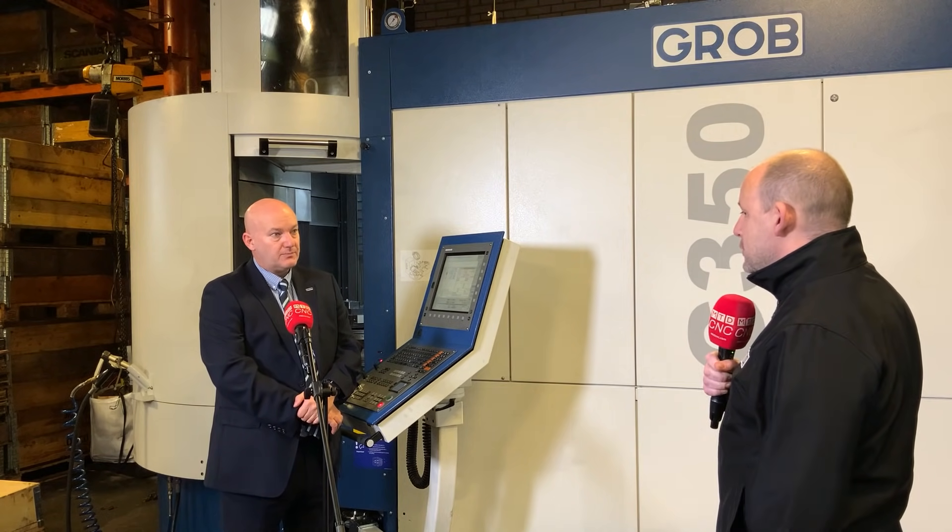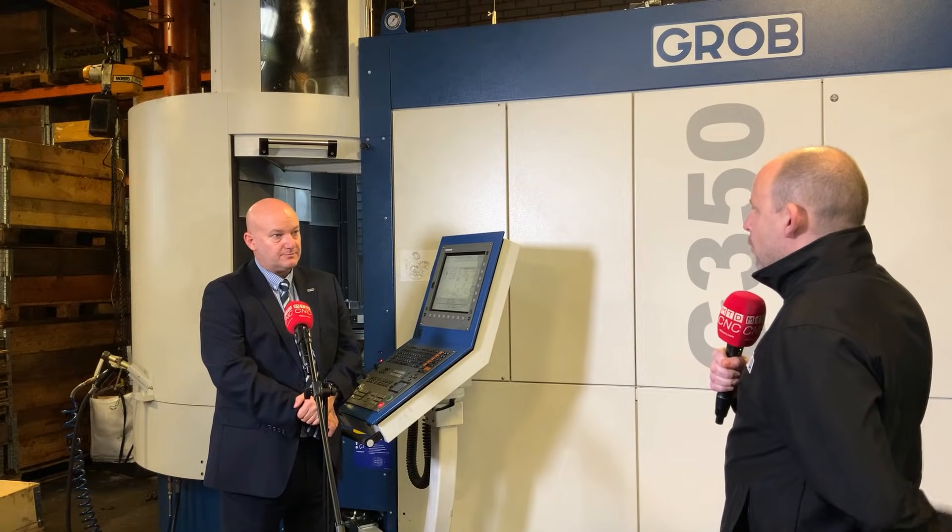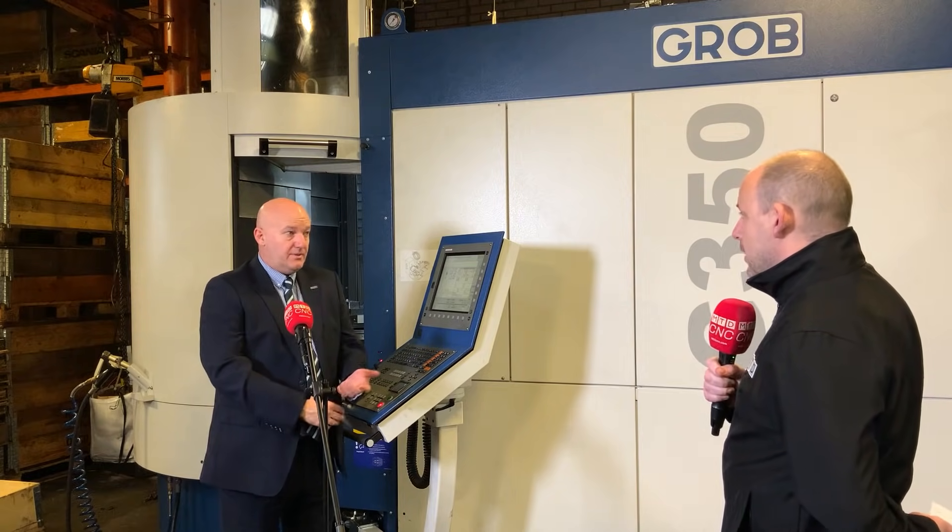What would be your message from yourself and from Grubb? The message from Grubb really is: get in touch, let us see what we can do. We have machines available, we can make deals — talk to us.